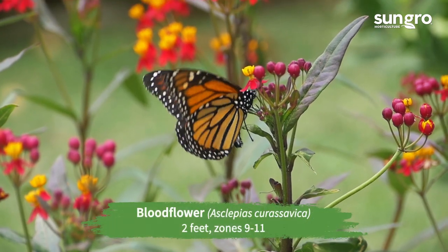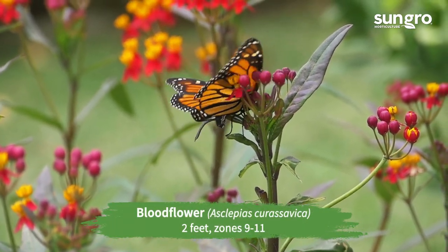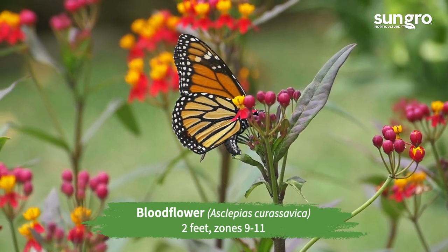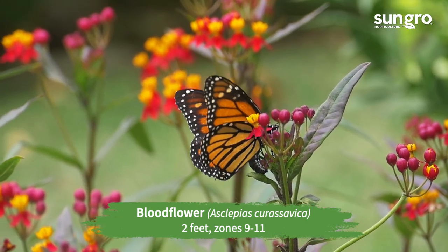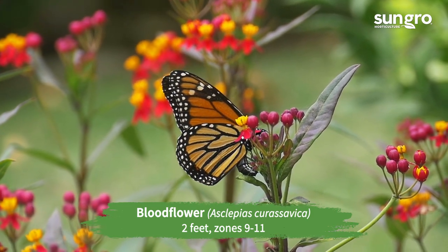Blood flower. This ever-blooming milkweed is native to the tropical Americas, so it likes heat. The upright plants have orange, red, and gold flowers. They survive as annuals but will self-sow.